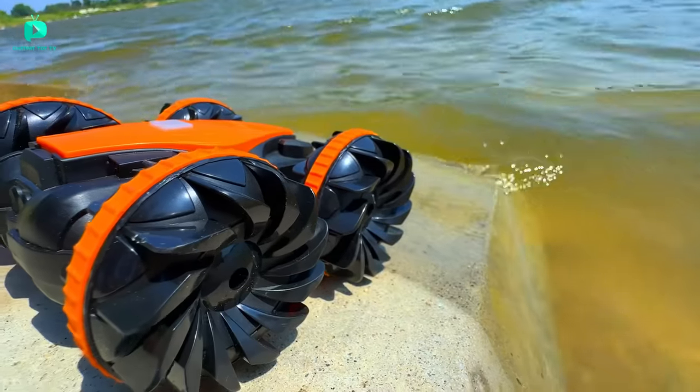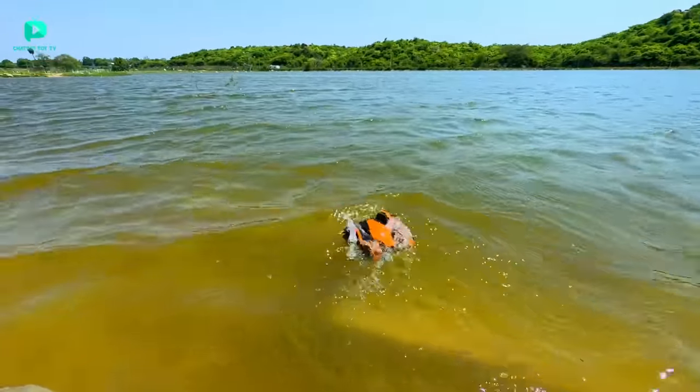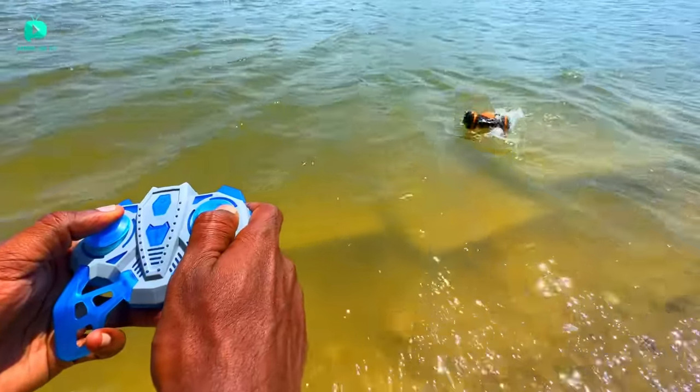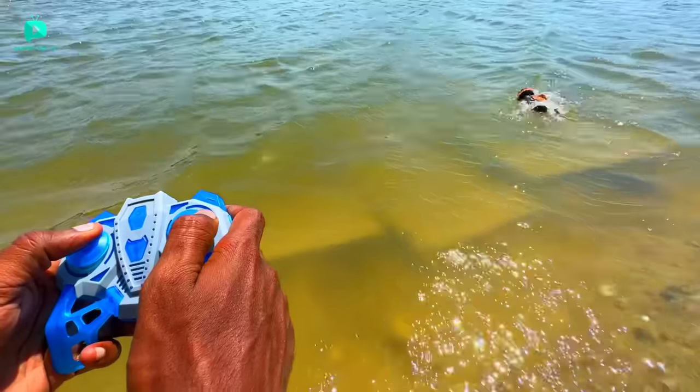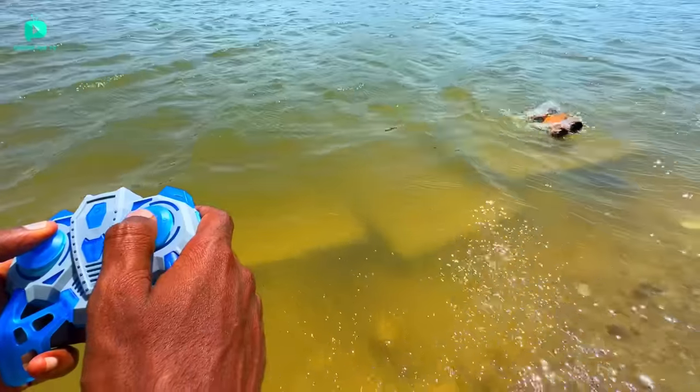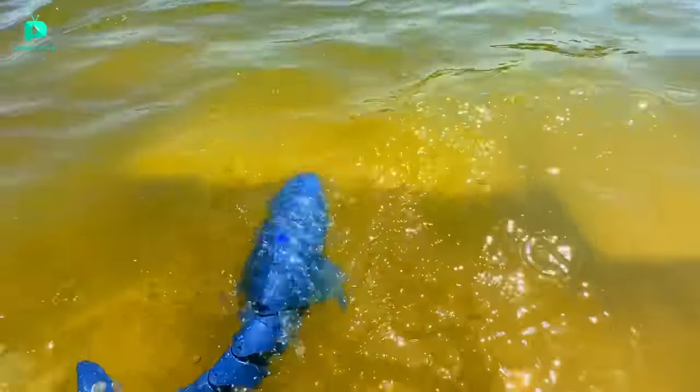Now this is the mini amphibian car. I am going to test it. I am pressing it but the car is not moving easily. I am going to move it - it is going, it is going.